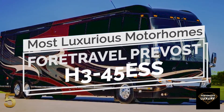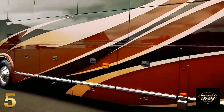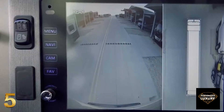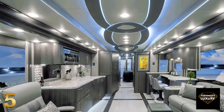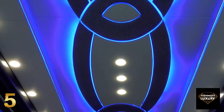Number 5: Fort Travel Prevot H345 ESS. With meticulous design and exceptional quality, packed with a virtually endless number of incredible features, Fort Travel has infused its more than half-a-century of coach-building expertise creating its most luxurious model, the Prevot H345 ESS. The floor plan features four slide-out rooms in an enormous space, filled with the longest list of specs of any motorhome presented in this list.